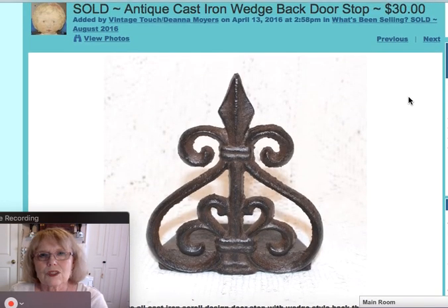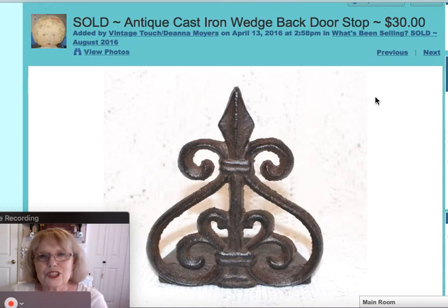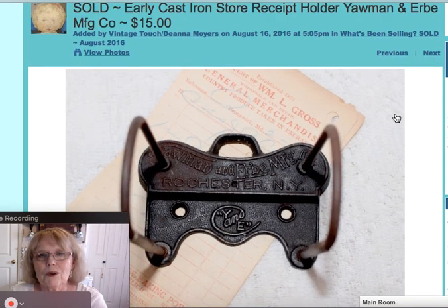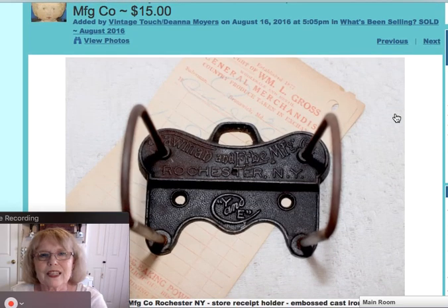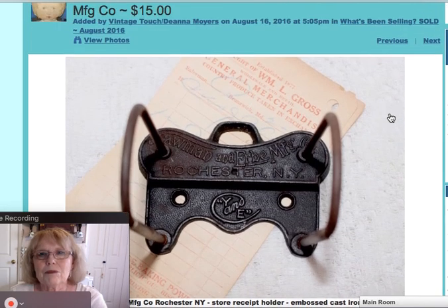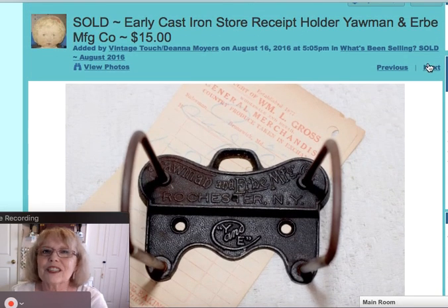I sold this doorstop. Now this was indeed a doorstop and not half of a bookend — it had the wedge back that is an indicator of it being a doorstop. It was an early piece with the scroll work. Beautiful, and it sold for $30. And this advertising receipt holder with a cast iron base — that one didn't last long. Sold for $15.